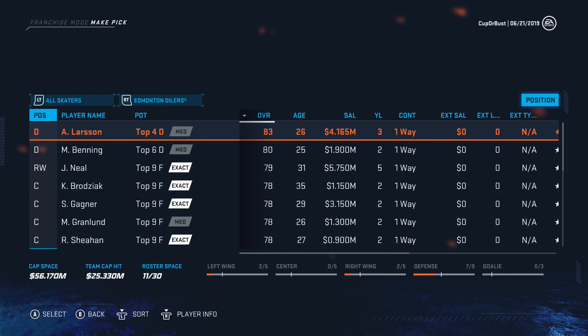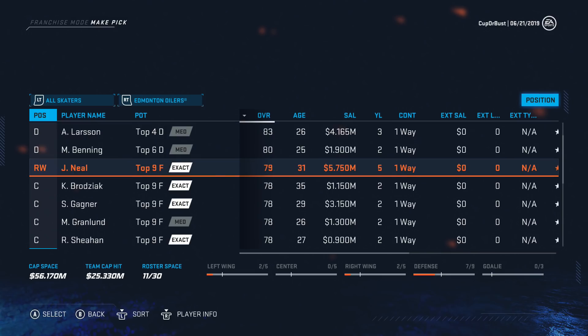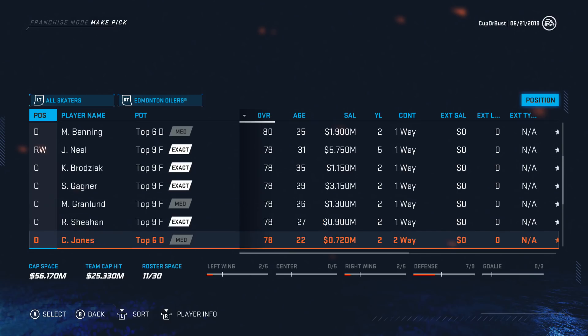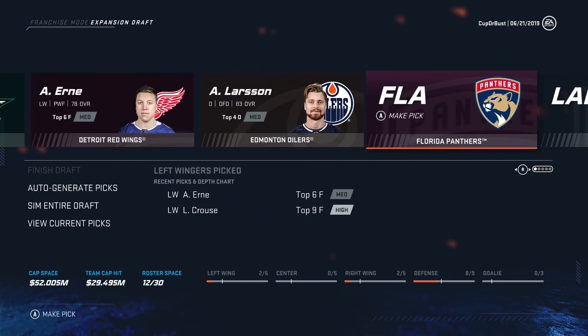Edmonton Oilers: Adam Larson is available, which means they protected Klefbaum and Nurse. That's kind of surprising to see him available. Usually it's like Sekera they'd have to protect. Matt Benning's available too. Regardless, we are obviously taking Adam Larson — that's a very solid pick on the Oilers.